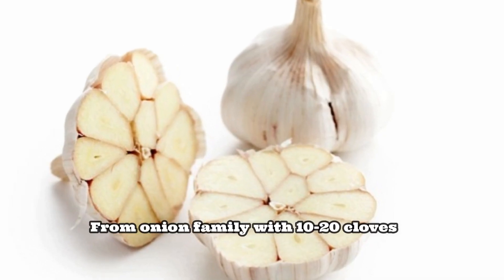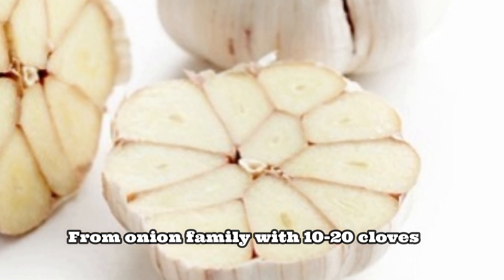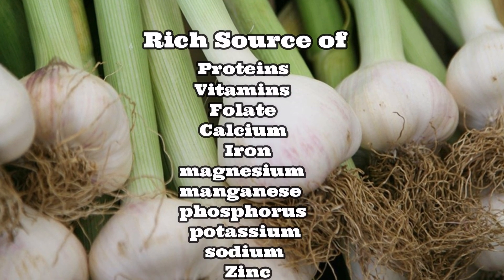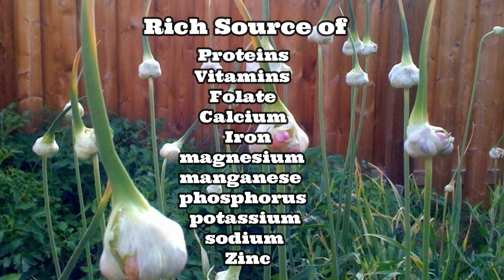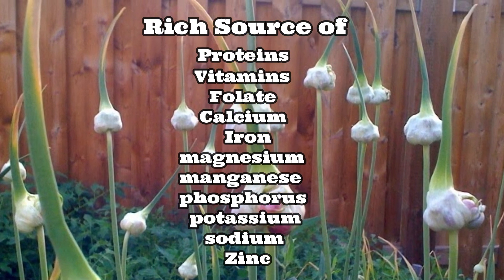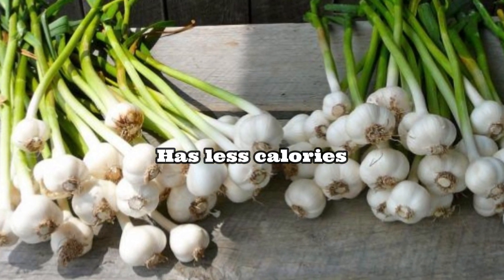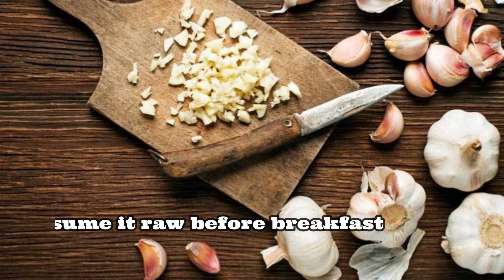Garlic is a part of the onion family and looks like a bulb with 10 to 20 cloves. It is enriched with proteins, vitamins B1, B2, B3, B6, C, folate, calcium, iron, magnesium, manganese, phosphorus, potassium, sodium, and zinc. It is highly nutritious and has very few calories.